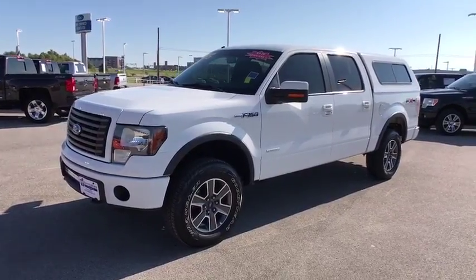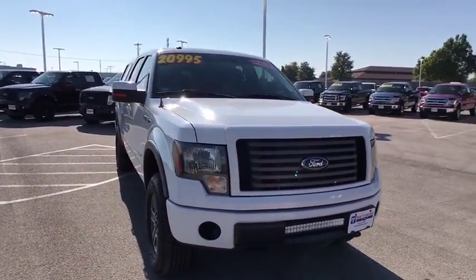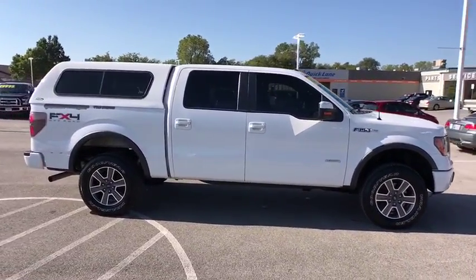2011 Ford F-150. A Ford F-150 knows how to handle any situation. It's built to follow orders. No whining. This vehicle has less than 125,000 miles.